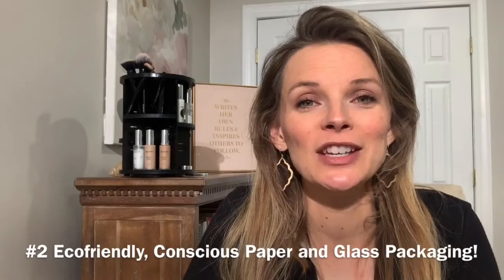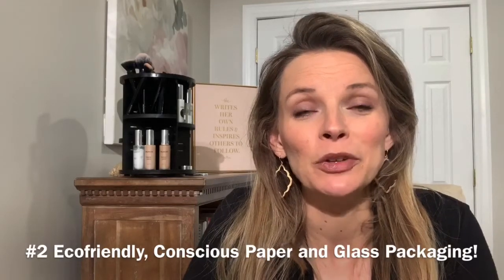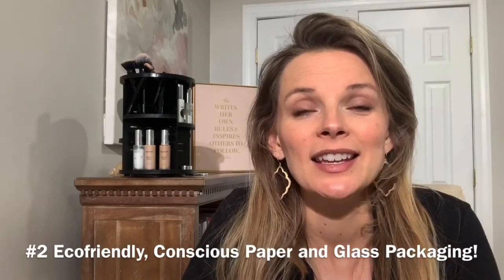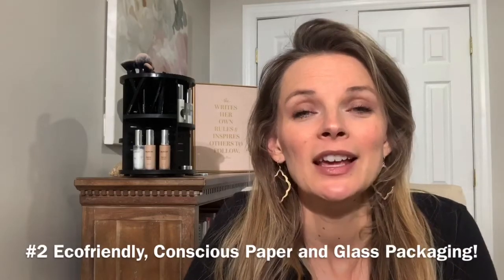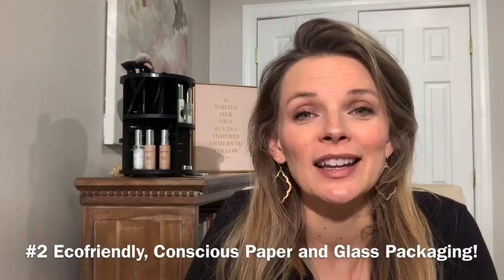Number two: the second thing that stands apart with Crunchy from the rest is our packaging. The Crunchy packaging is all eco-friendly, very conscious packaging. It's in glass or paperboard. Everything is recyclable and they take measures from the very beginning of product development to carefully choose the packaging that each of these products go into.